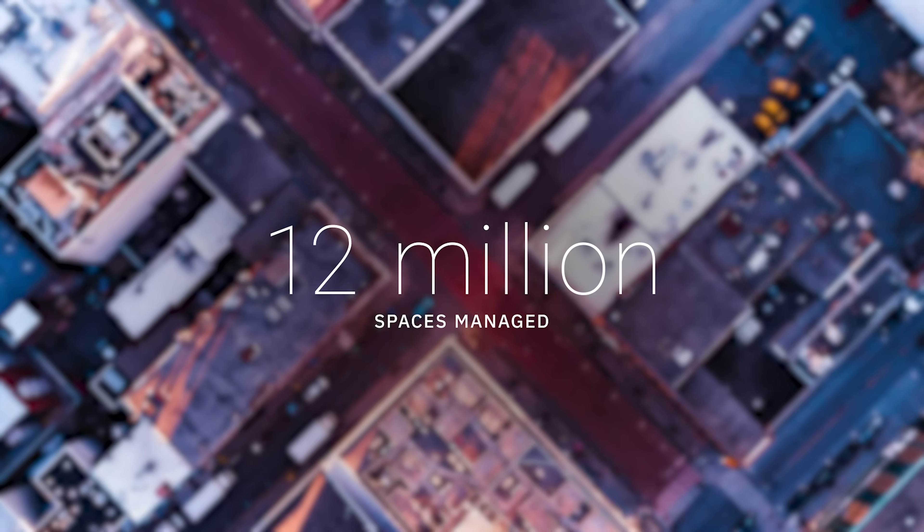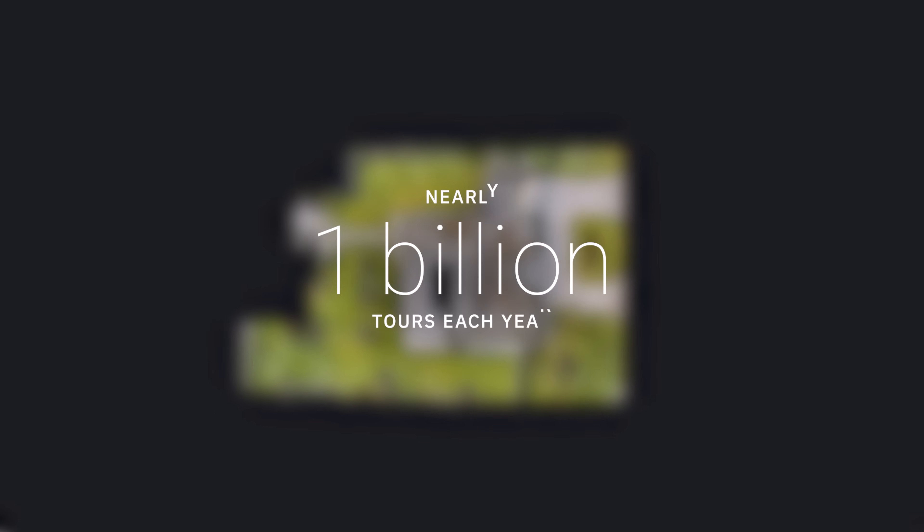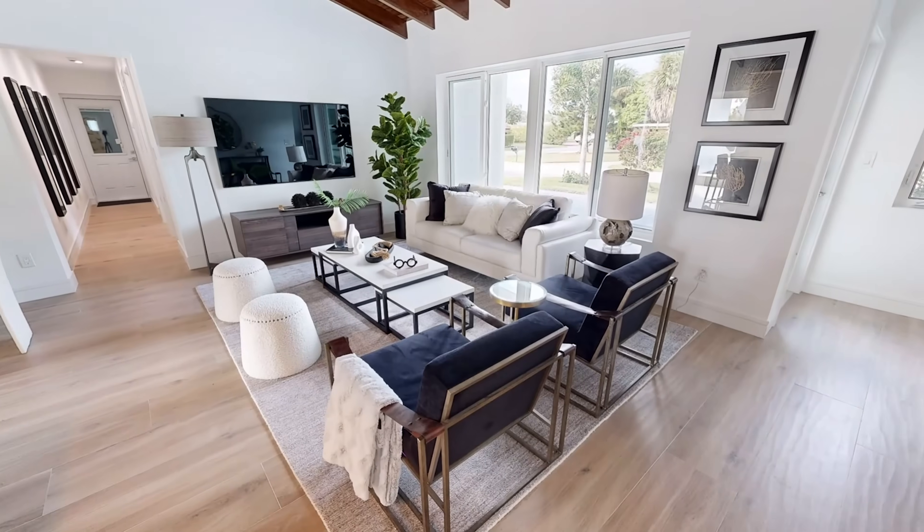The rise of the digital twin enables everyone to design, build, promote, and manage their properties online. With nearly one billion tours each year, Matterport has built the world's only all-in-one property marketing solution.